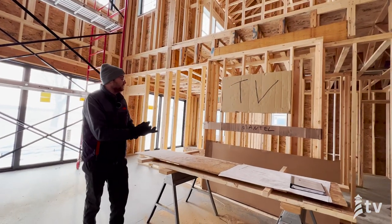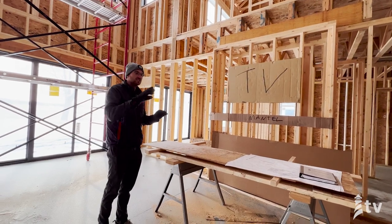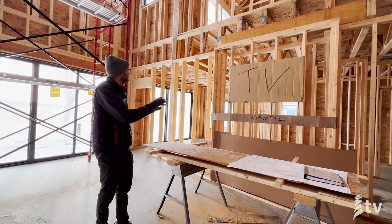Something we did for the client here was we actually cut out the TV, the mantle, and the fireplace box and moved them around to make sure we nailed the location of all of those items in this space.